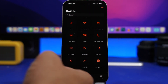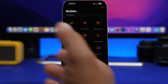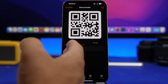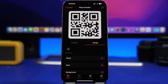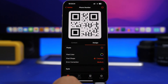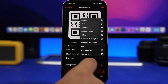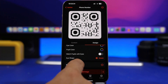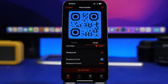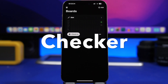QR Pop lets you create a QR code for pretty much anything, with a built-in scanner and archive of saved QR codes. It's easy to use — tap, choose your type (like a phone number), enter the info, and then customize the design: change the pixel color, shape, eye style, and background color. You can create any QR code you need.